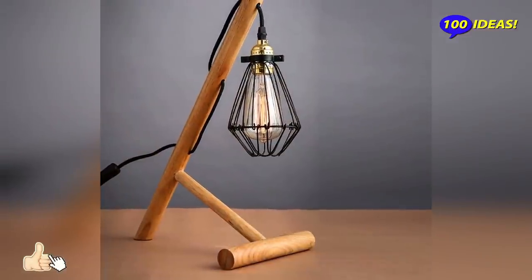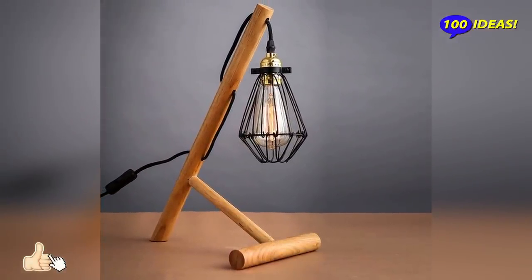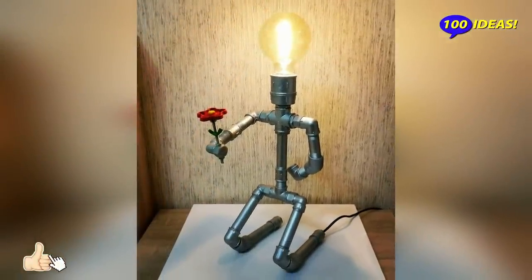Plastic table lamps, on the other hand, are usually more minimalist, easy to clean, light, and comfortable to move from one corner of the room to another.